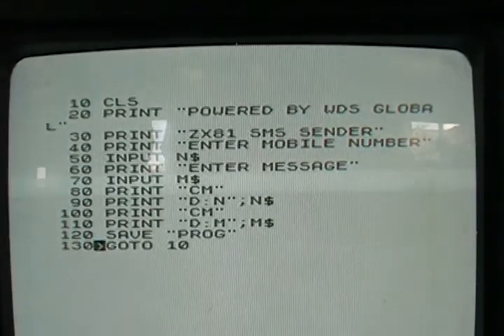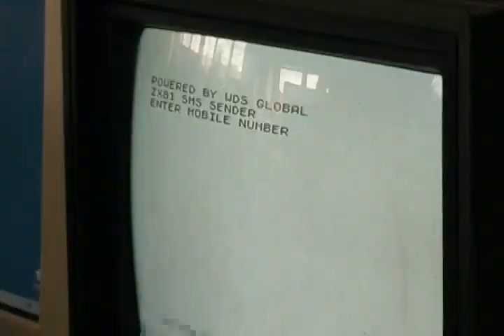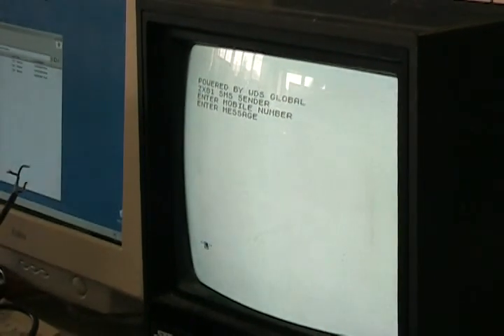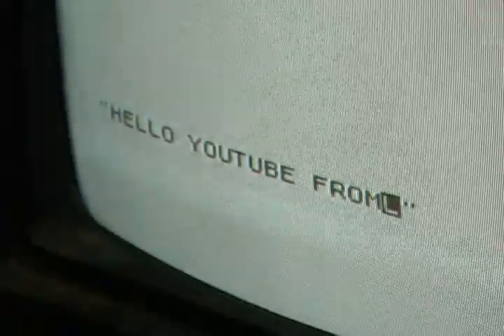Let's run the program and see what happens. All you have to do is enter the number of the telephone you want to send your message to, followed by a text message of up to 140 characters, and press the new line key.